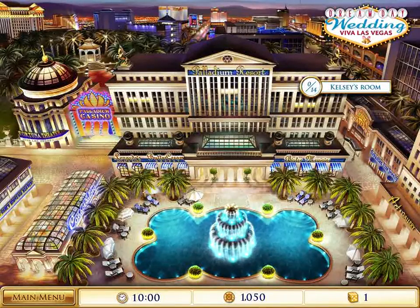Hey guys, it's Bubonic Zombie. Welcome back to Dream Day Wedding, Viva Las Vegas. In the last episode, we were in the casino and we collected the cards as well as cleaned up the reception.